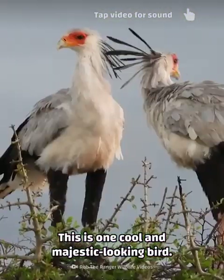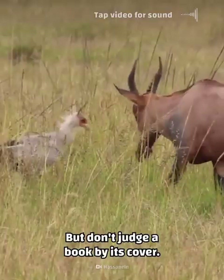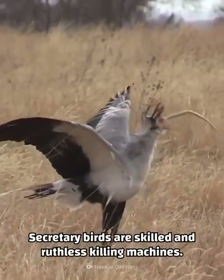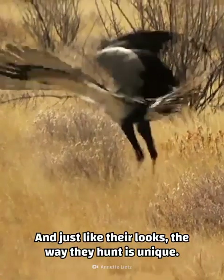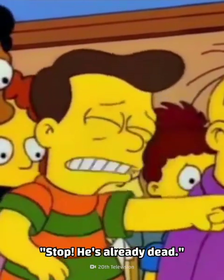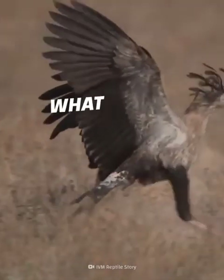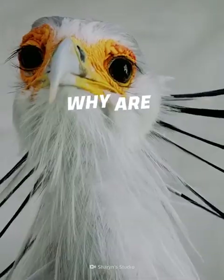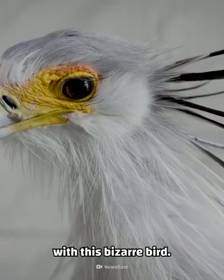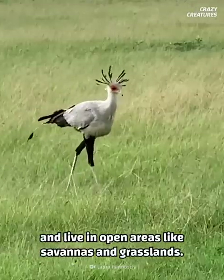This is one cool and majestic looking bird — I mean, come on, look at those eyelashes, so fancy. But don't judge a book by its cover: secretary birds are skilled and ruthless killing machines. Just like their looks, the way they hunt is unique — by stomping and kicking their prey to death. Why do secretary birds use their legs as weapons against snakes? Follow along as we kick up some dust with this bizarre bird.